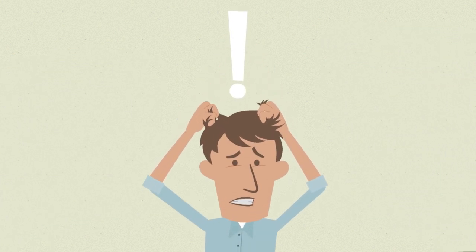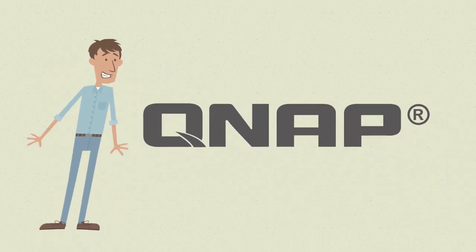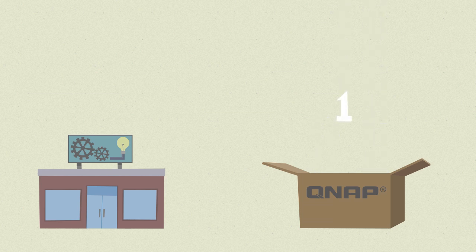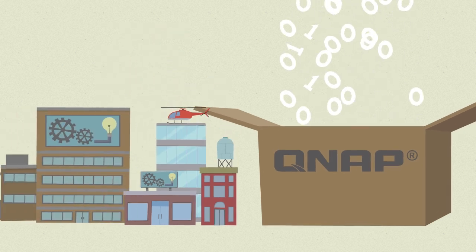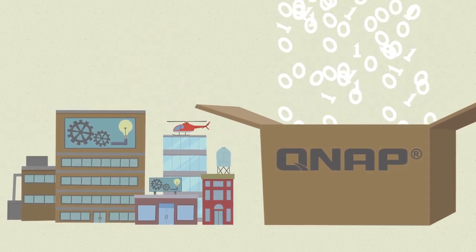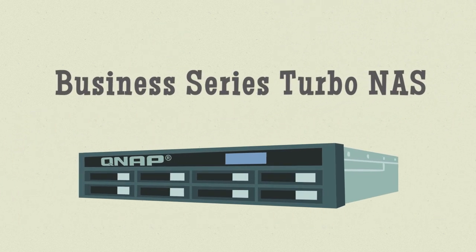Nobody said your job was easy. At QNAP, we want to make things easier and more affordable. That's why we've created storage solutions that are designed to grow right along with your company, letting you add more capacity only when it makes sense for you. Meet the QNAP Business Series Turbo NAS.